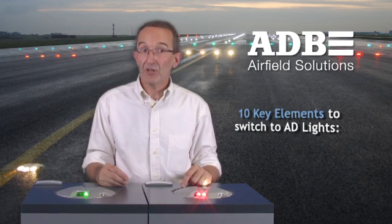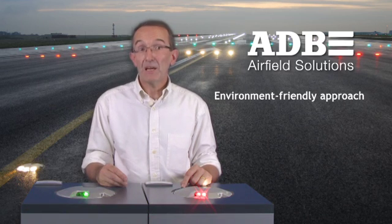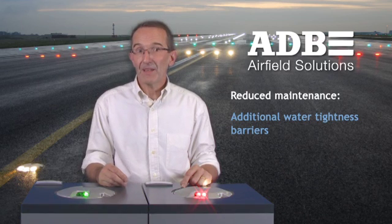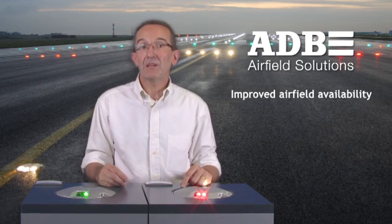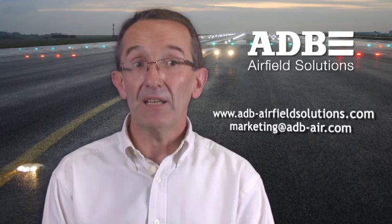To sum it up, some of the key elements for customers to switch to LED lights include substantially lower energy bills, an environment-friendly approach, reduced maintenance — covering high reliability of LED lights with only 1% annual failure — additional water-tightness barriers, easily replaceable cable, a user-friendly modular concept as the components for the AD lights range are similar, improved airfield availability, and safe operation thanks to lower risk of runway incursion. For further information on our AD lights and all other airfield solutions by ADB, visit our website at www.adbairfieldsolutions.com under products, or contact us at marketing@adbair.com.